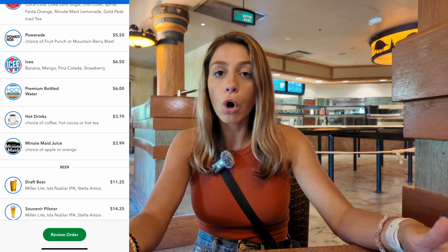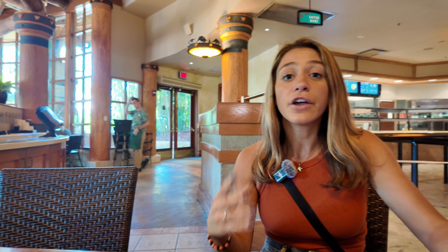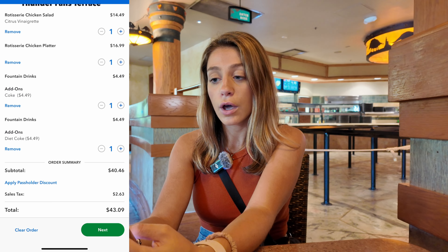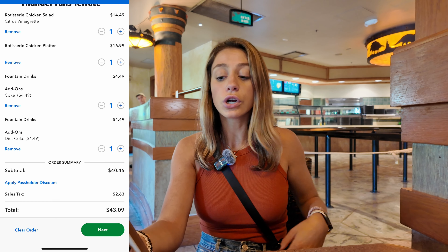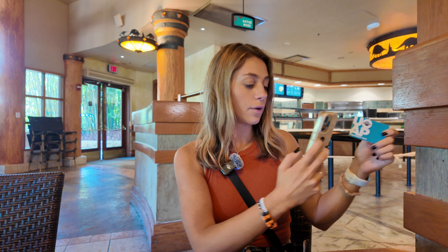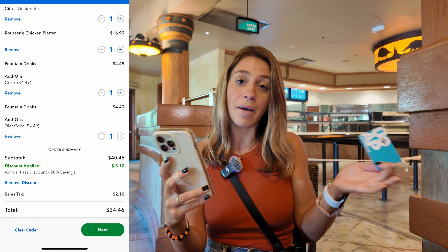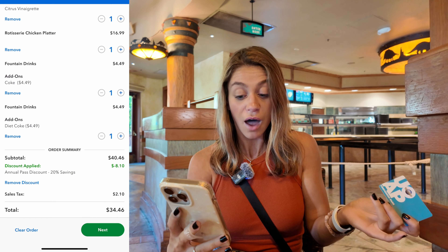In terms of water, you can mobile order a water bottle to your table, or you can go up to the water fountain behind me — they have cups there and you can get a free cup of water. Let's review our order: a rotisserie chicken salad, a rotisserie chicken platter, and two fountain drinks. If you're an annual pass holder, don't forget to apply the pass holder discount. You can enter your pass holder ID manually or scan the back of your pass. My discount is applied — I'm saving 20% right now because of the pass holder bonus benefits, which include an extra 10% off mobile ordering. I saved eight dollars.